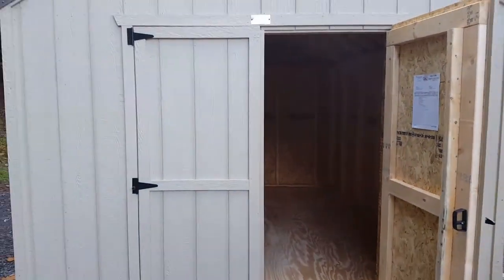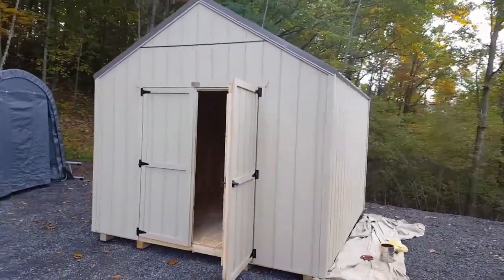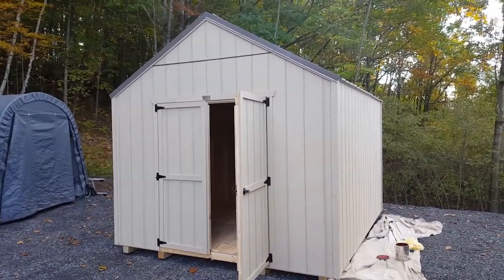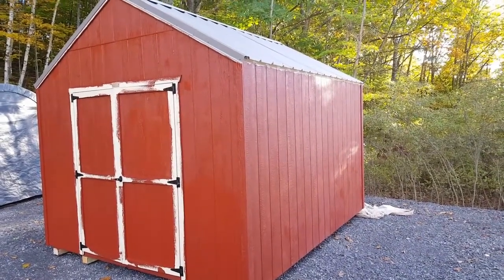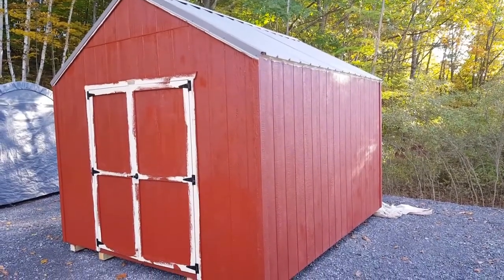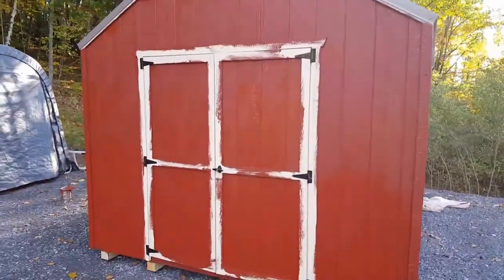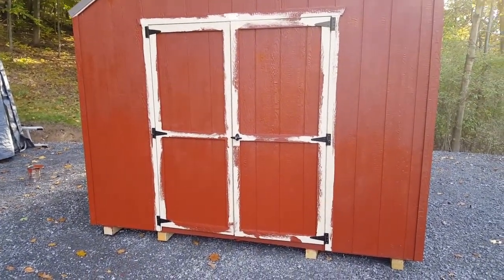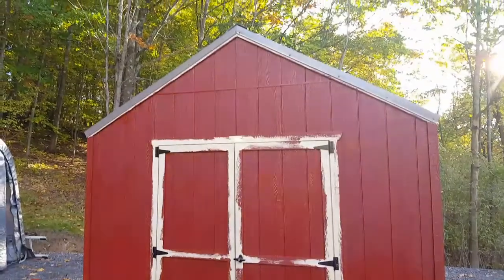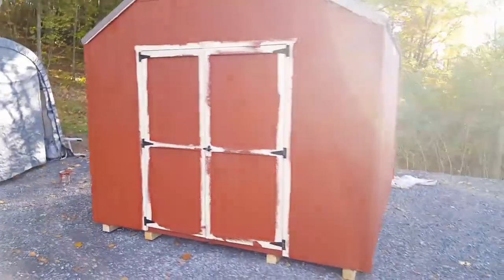I'm going to paint it barn red right now. Hopefully get the front and at least one side painted today. Maybe I can get one coat on the whole thing. I'm going to get the shed painted today — at least the red coat. I'm going to come back probably Friday, two days from now, and paint the trim white around the door and there's a window in the back. I also have to catch the top a little — there's some edging on the top I've got to get, but looking pretty good. Not too shabby.